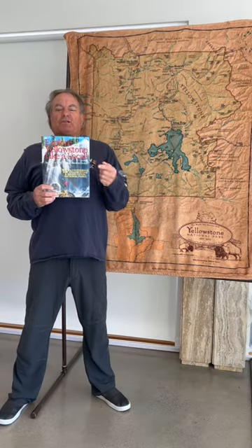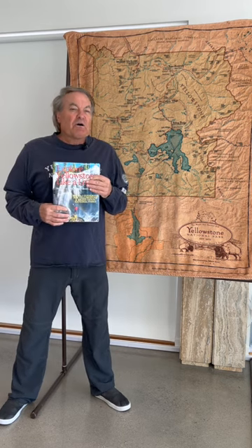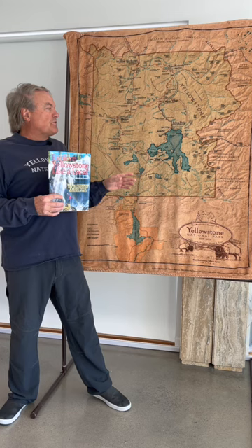Welcome to Explore Yellowstone Like a Local, home to the number one guidebook for Yellowstone and Grand Teton National Parks, home to the most downloaded podcast for Yellowstone and Grand Teton National Parks, and now home to some YouTube videos for Yellowstone and Grand Teton National Parks that are tied to the guidebook.